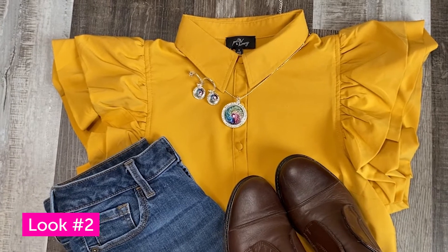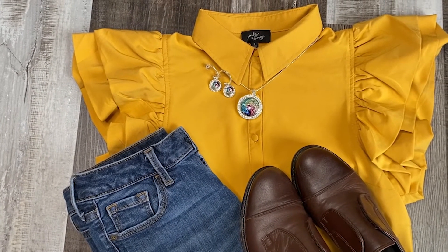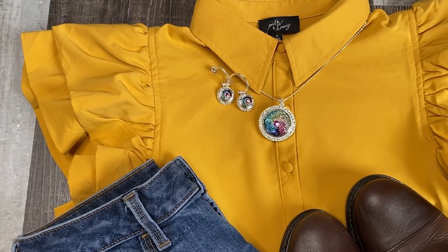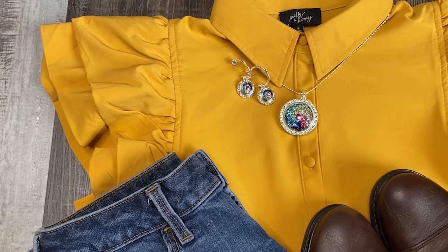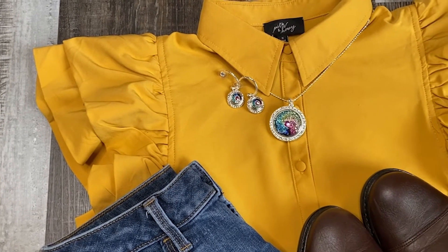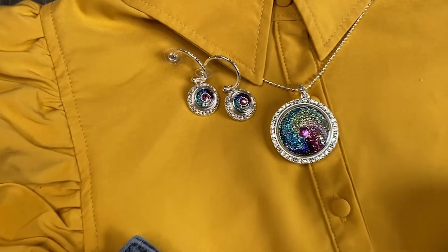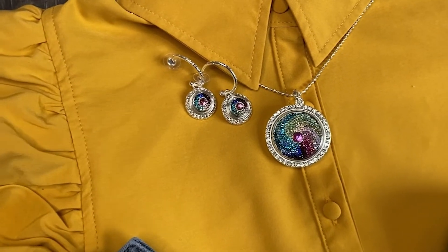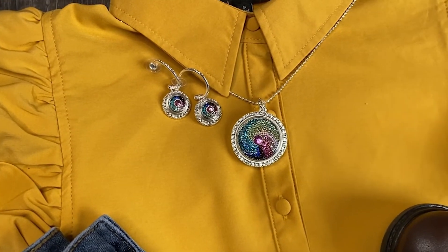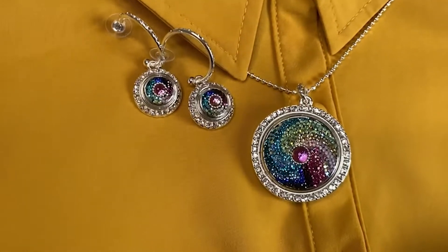Here is our second spring look. My goal was to express how wonderful bright colors are for spring — the sunshine is coming out, it's warm again, and you can really let your colors shine. I chose an illumination yellow top, which is actually one of spring 2021's Pantone colors of the year, paired with brown shoes and dark jeans. Brown and yellow look really nicely together. I used our pinwheel rainbow couture dots — pops of color that express how happy and light-hearted spring can be. Bright greens, yellows, blues, and pinks are all great spring colors.